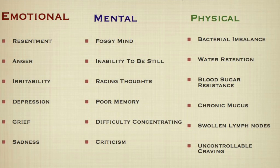Looking at this sheet, you'll see three different categories of toxins: emotional, mental, and physical. Using your pen and paper, do a self-inquiry and self-assessment to see if you notice any of these toxins are present in your body and your mind.